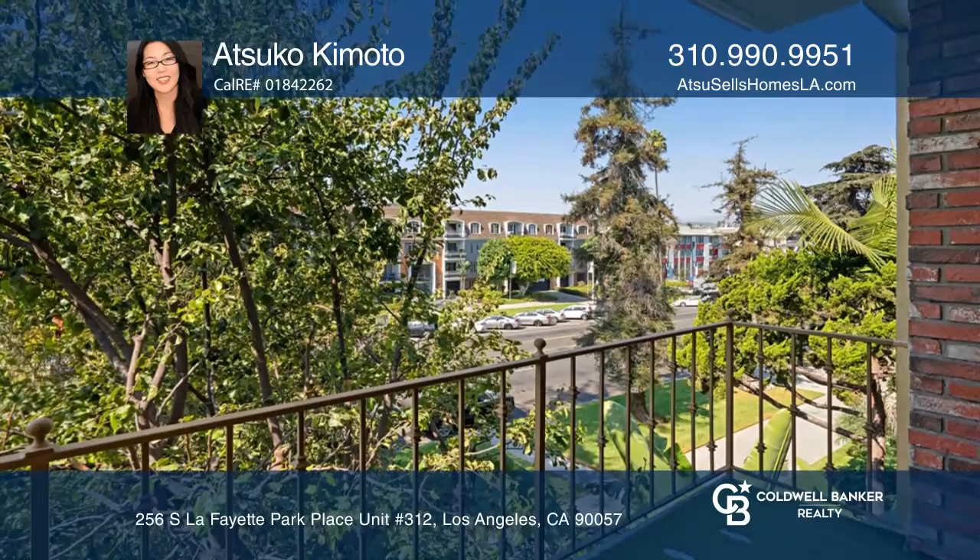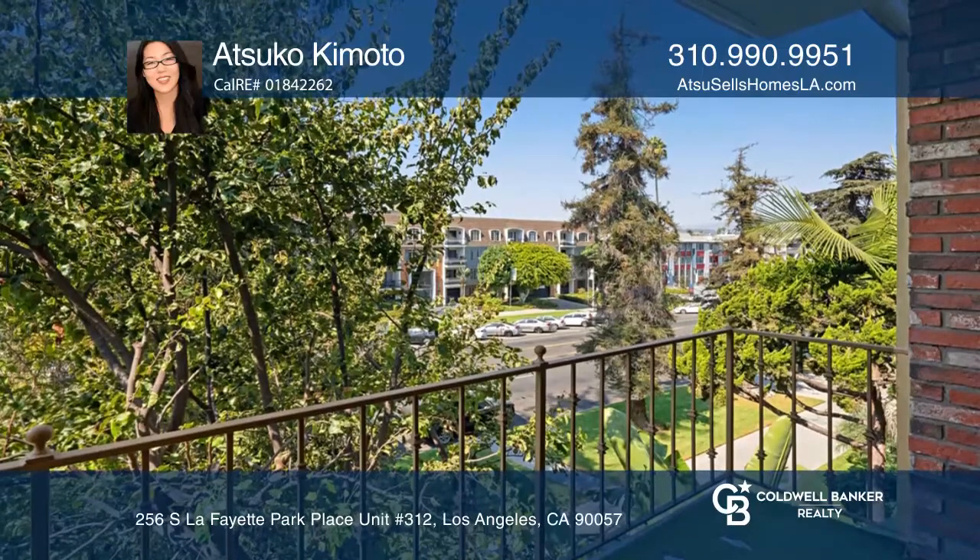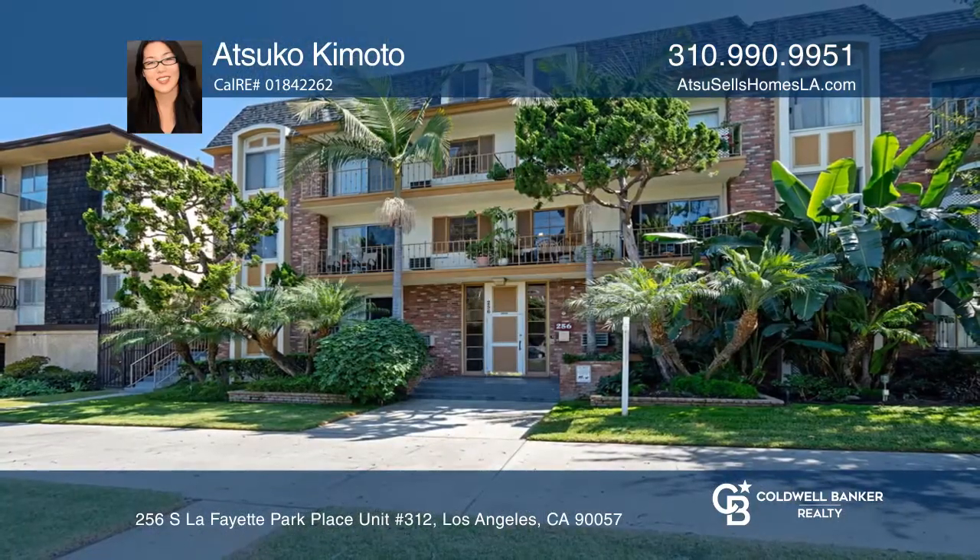Enjoy proximity to downtown LA, the Metro line and shopping. Contact Atsuko Kimoto for more details.